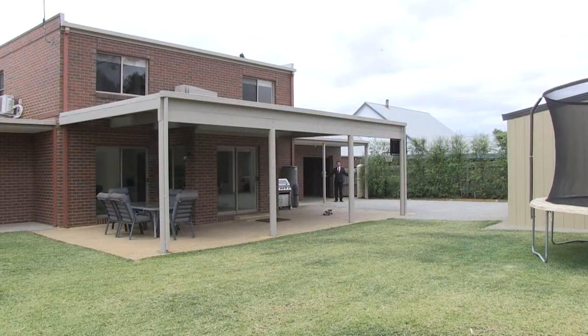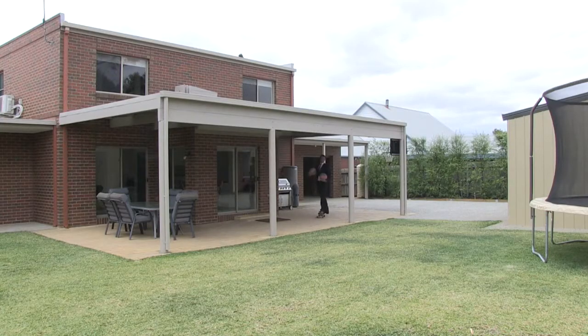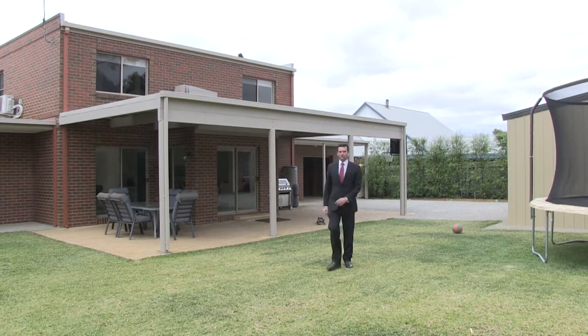This is without doubt my favourite part of this property. Look at the sheer size of this block — 1160 square metres we're offering with this property. Kids are going to love it. Plenty of room for basketball, skateboarding, trampolines, kick the footy — whatever you like. What a huge area.